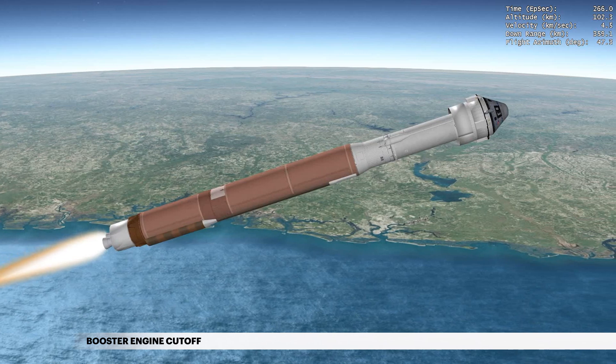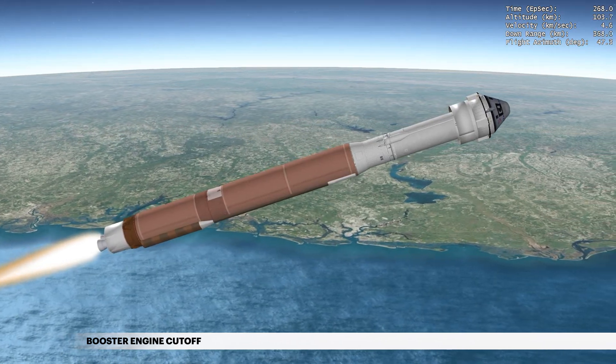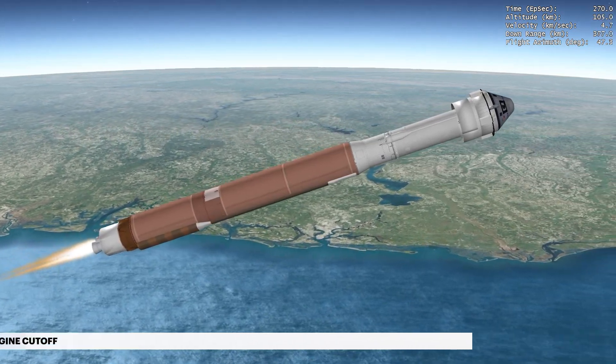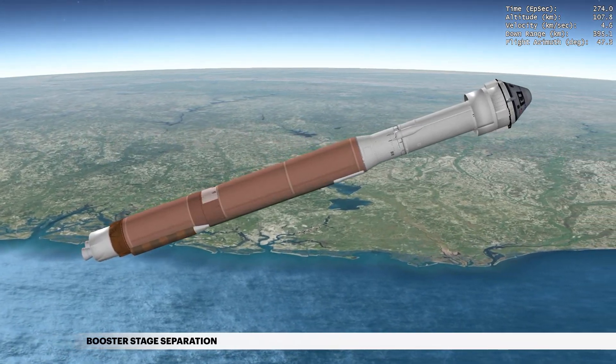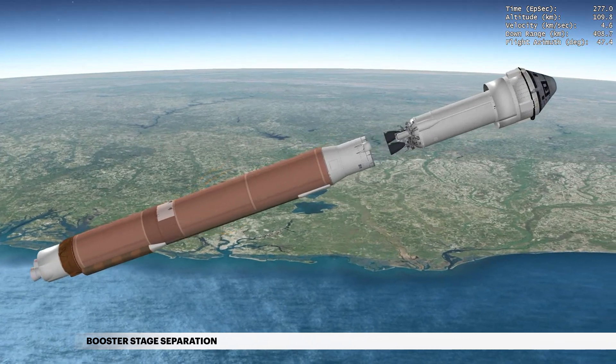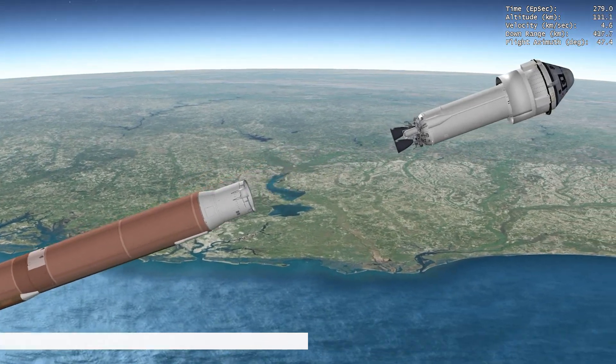At 4 minutes 29 seconds, propellant levels deplete and the booster engine shuts down. Six seconds later, the Atlas Centaur separation system activates to release the booster stage. The vehicle now weighs less than 9% of what it did at liftoff.